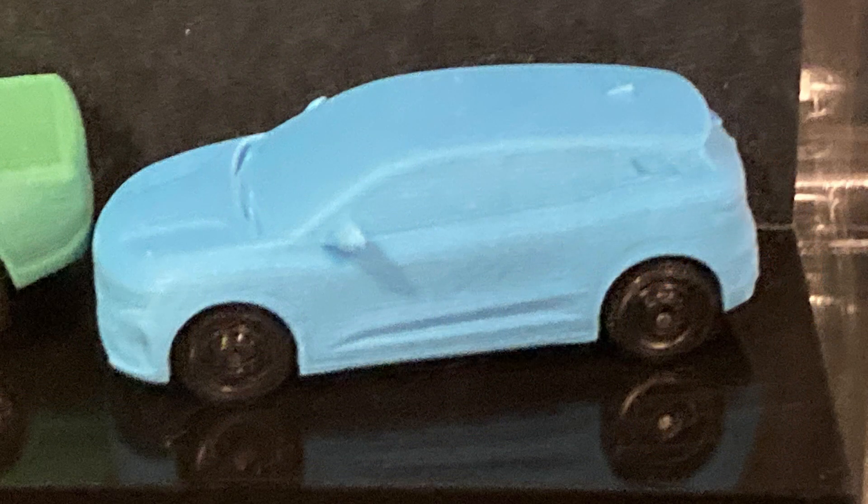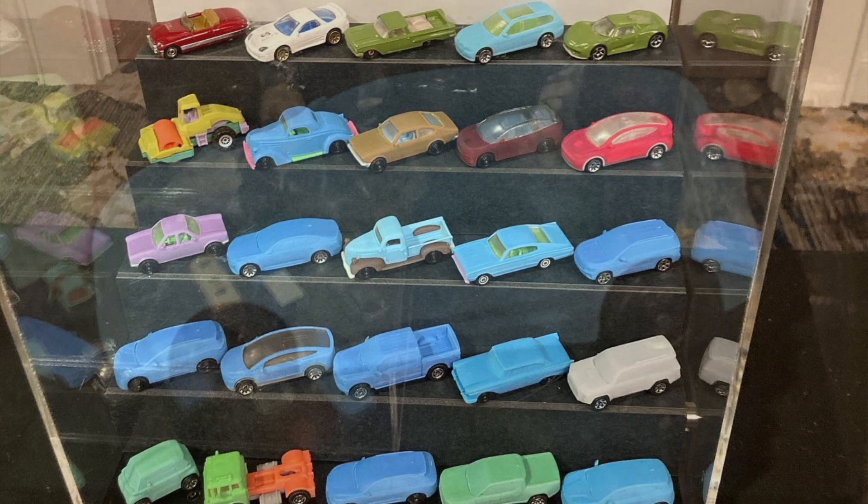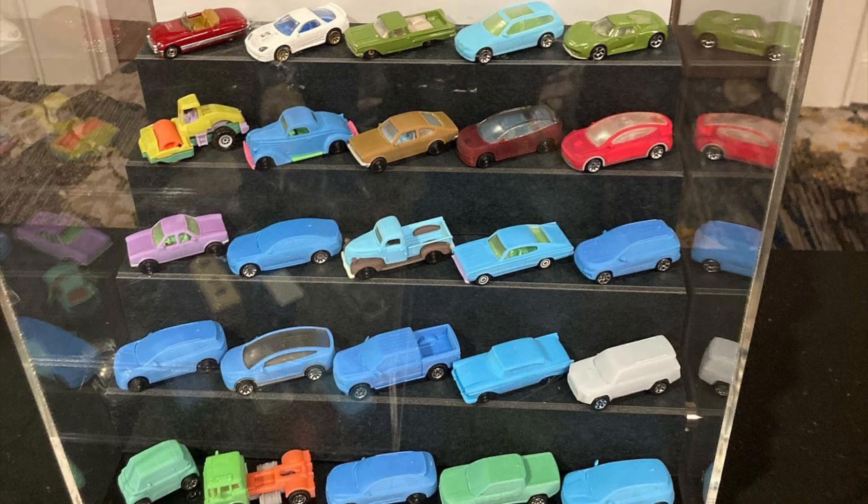Then we got the Renault Mégane, and I am absolutely psyched. I have been asking for this car forever — you can find an old video on my YouTube channel called 'Top 10 Cars I Think Matchbox Should Make,' and this is very high up on the list. I thought this would make an absolutely awesome Matchbox ever since I played with it in Forza Horizon 3. We're finally getting it — maybe my most anticipated model, low key, even though I think I'll like the BMW wagon the most.